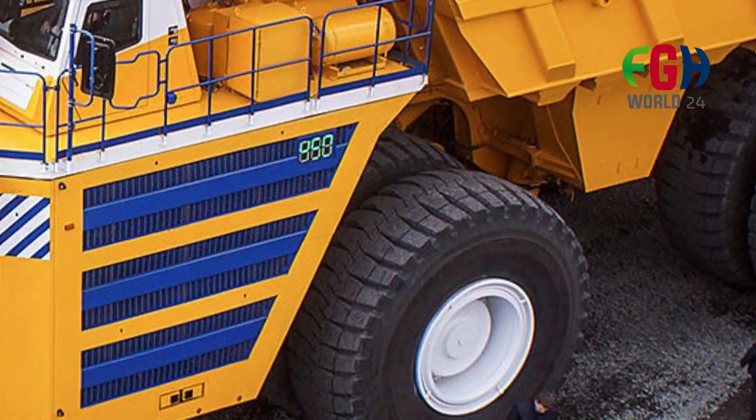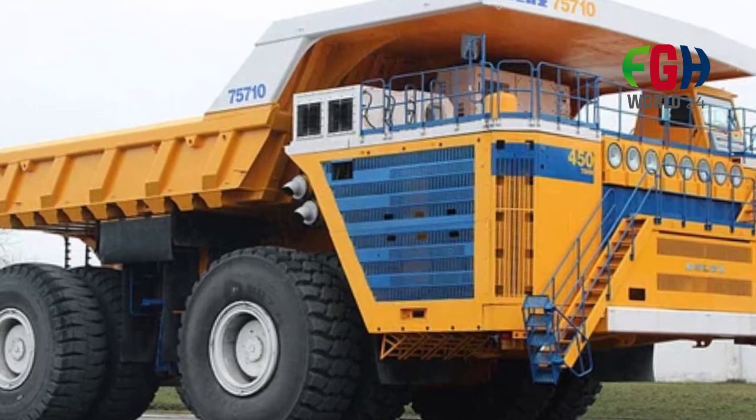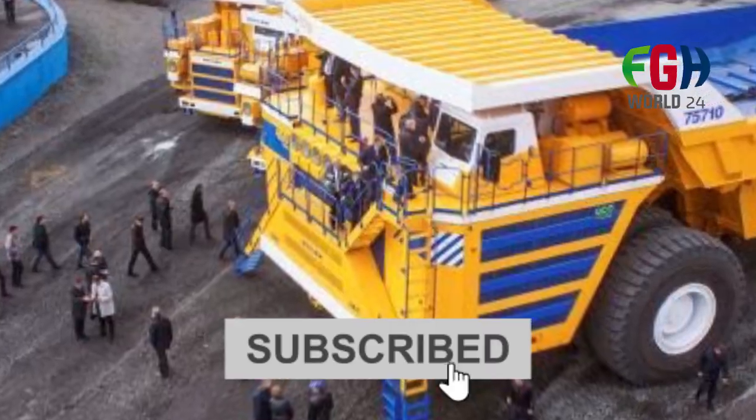So everyone, I hope you now know about the world's largest dump truck, the Belaz 75710. Don't forget to subscribe to my channel FGH World 24. Thanks for watching.